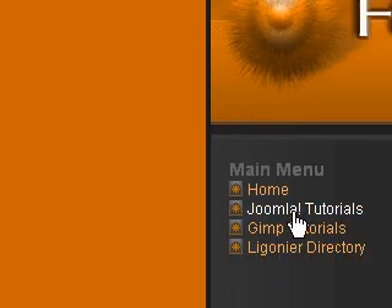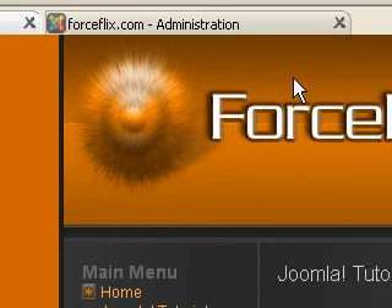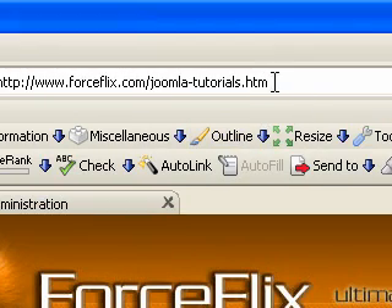Joomla tutorials — you'll see up here www.forceflix.com/joomla-tutorials.htm. I hope this was a useful tutorial for you guys. Thanks.